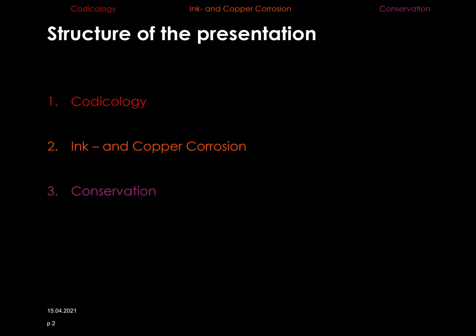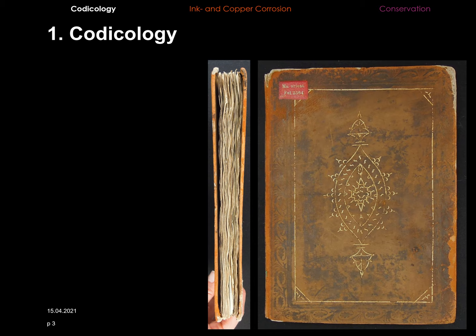My presentation is divided into three parts. I'll start with some information on the manuscript. Then I will look at the damages of the ink and copper corrosion, and based on that, my test series and results. Finally, I will show you the conservation treatment of the manuscript.